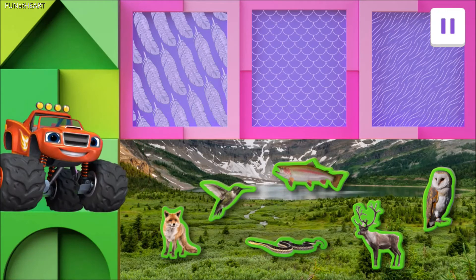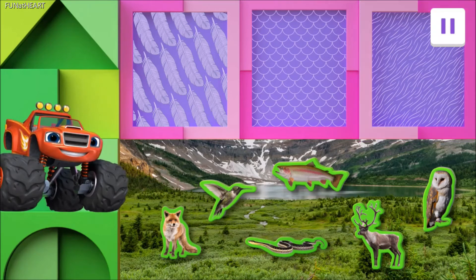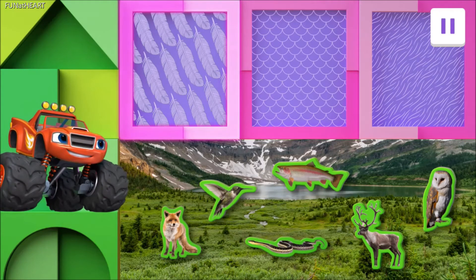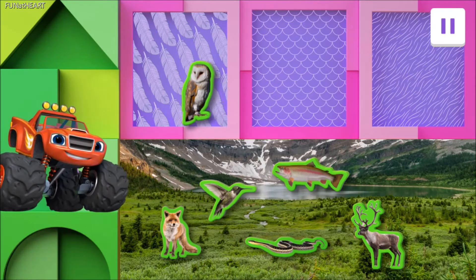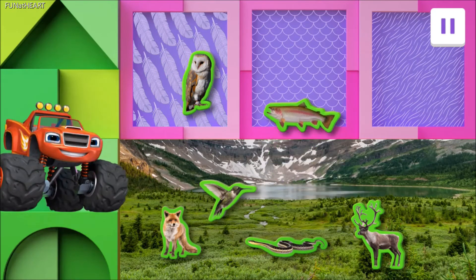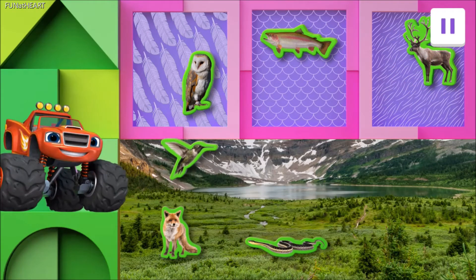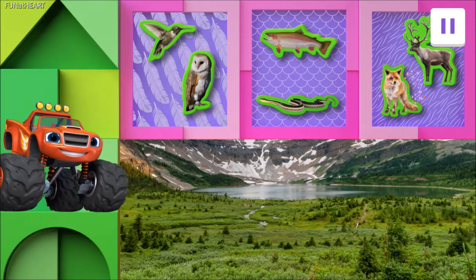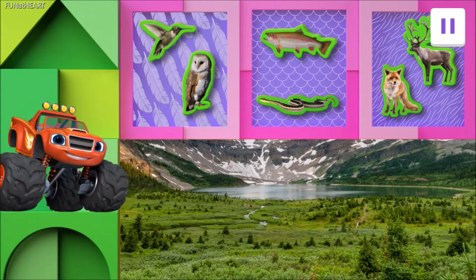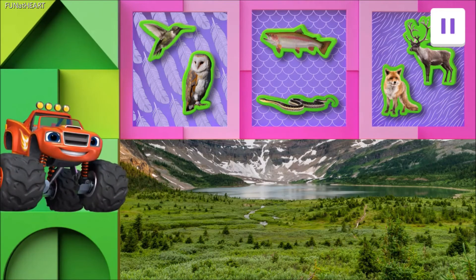For this last round, Blaze needs your help sorting even more animals! Some are covered in fur! Some are covered in scales! And some are covered in feathers! Move all the animals to where they belong! Superb sorting! Great job!